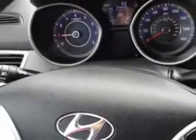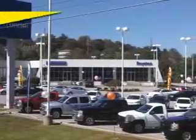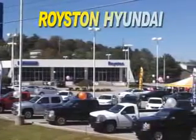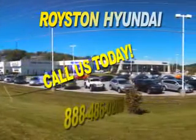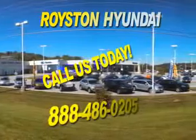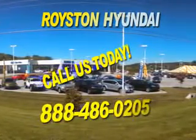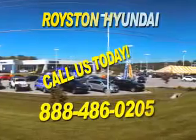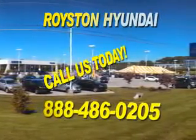Enjoy the drive and have peace of mind in this 2012 Hyundai Elantra. See us at Royston Hyundai today. You may have questions about purchasing a new or used car — call us at 888-486-0205. We look forward to the opportunity of working with you.